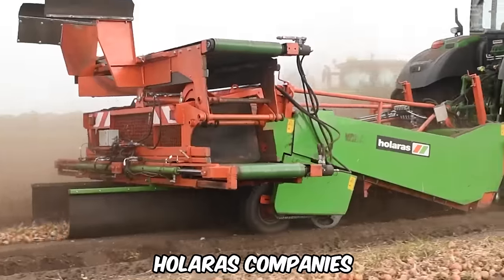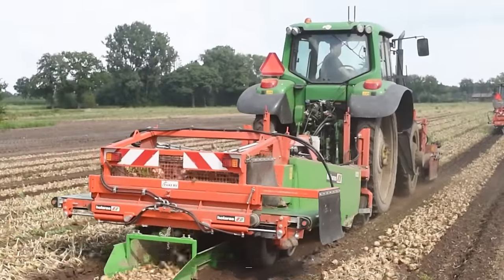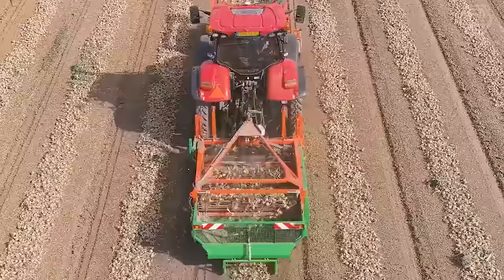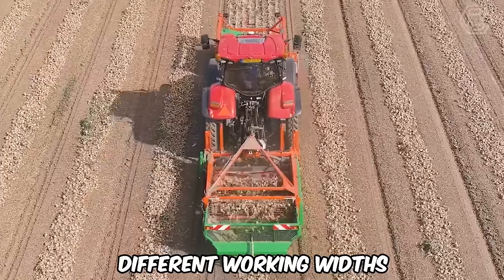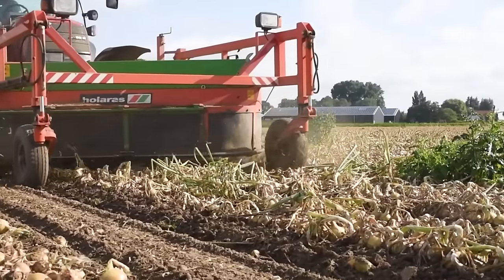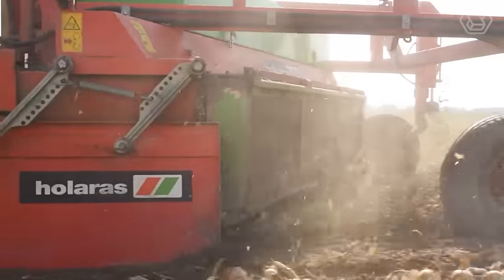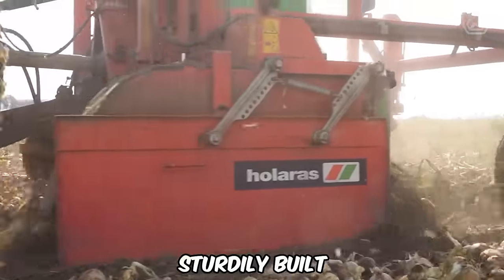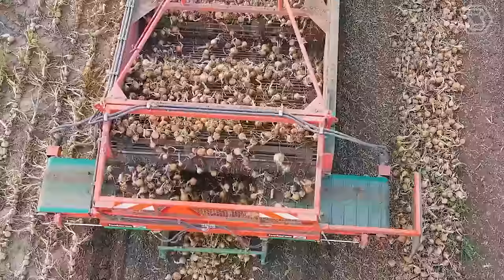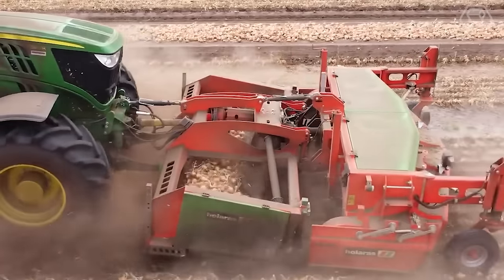Holoross companies specialize in the design and manufacture of machines designed specifically for onion processing. Their onion harvesters and mowers are available in different versions with different working widths. The onion topper, onion harvesters, and onion harvesting machines are sturdily built and equipped with the latest technology. The perfect solution for efficient and neat onion processing has been found.